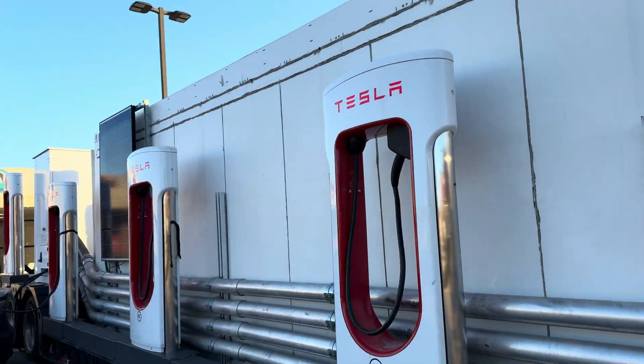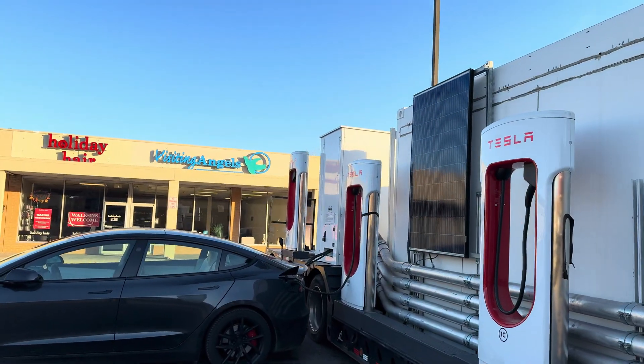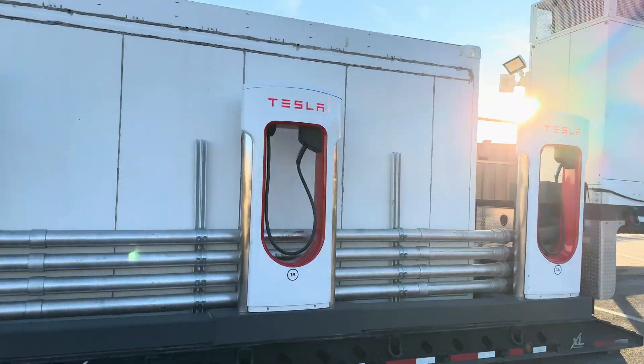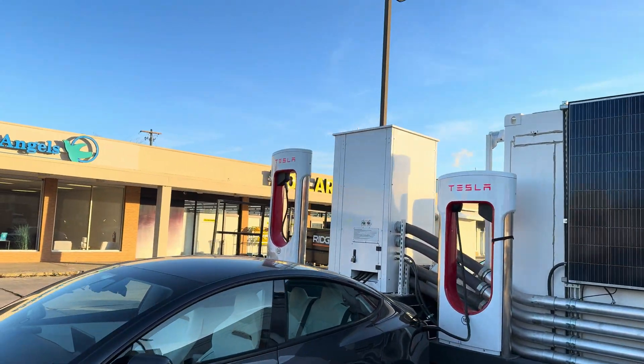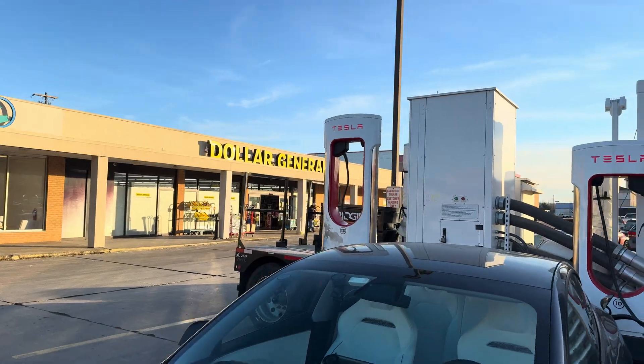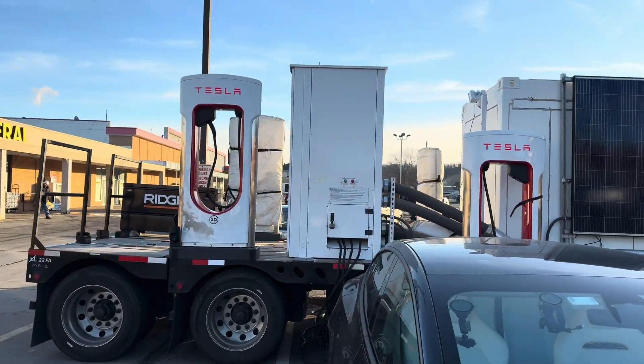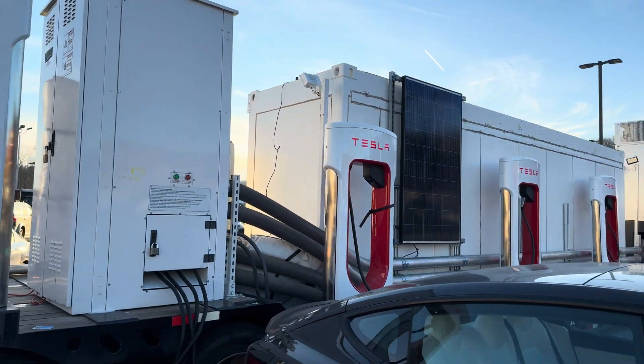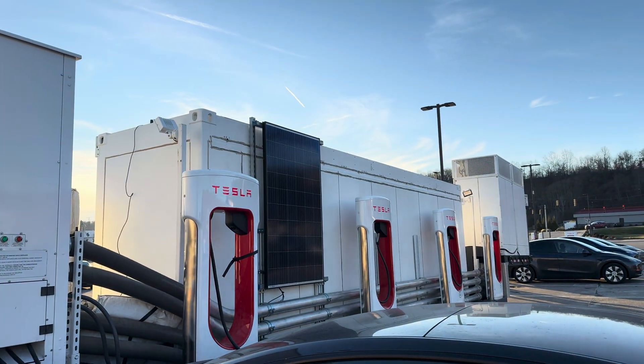So I should go over there and tell them they should come over here and use this instead. On this side we actually have five chargers. And then on the other side there are three more that are still packed up. So this is powering my car off of those batteries.